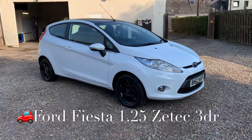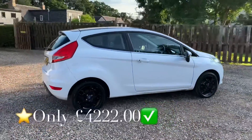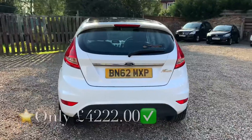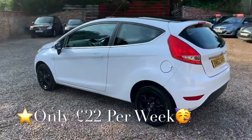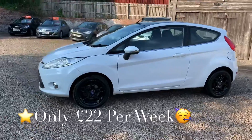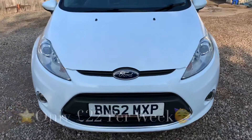We've got a Ford Fiesta, the 1.25 injection engine, it's a Zetec specification, and this vehicle's finished in white with three doors. The mileage is 73,455 and, taken into consideration at being eight years old, it's below average on miles. You'll get this car with a full service, 12 months independent MOT, six months parts and labour warranty, and 12 months RAC roadside assistance.